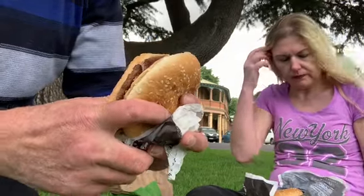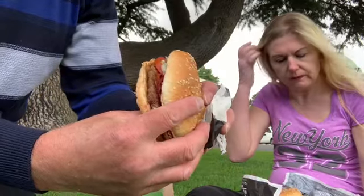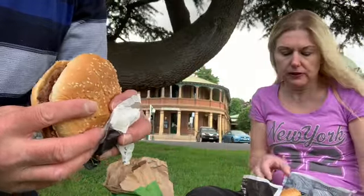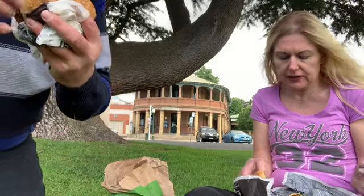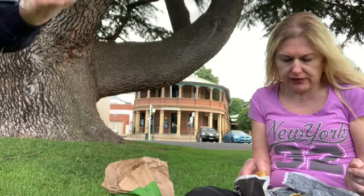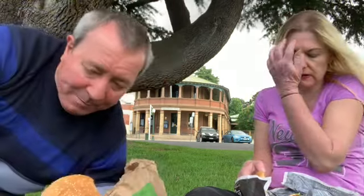So this is the Aussie burger and I can't wait to try it, because to me it's like an old-style burger and I think it'll be really delicious. And Liz has got the vegan burger, which is quite a new product - it's just got tomato, vegan cheese, a vegan plant-based patty, some lettuce, some salad. Very tasty actually.